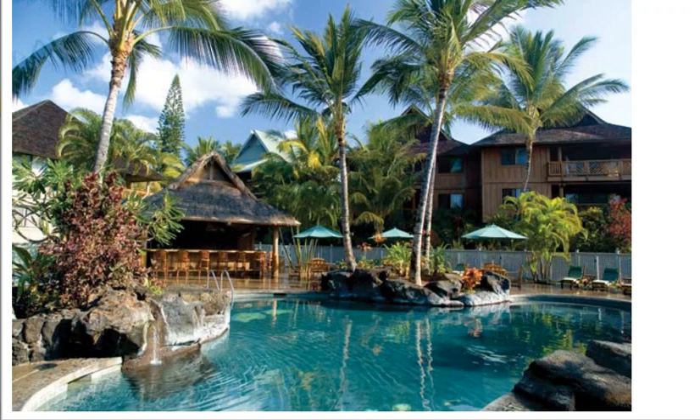One of our Kona condo rentals is at the beautiful Wyndham Kona Hawaiian Resort on the Big Island of Hawaii, and it awaits you. Here's a price comparison that shows you how you can afford a Hawaiian vacation and stay at a luxury resort for less.